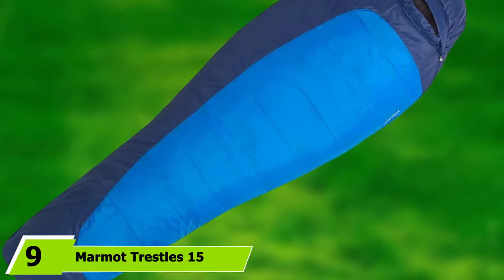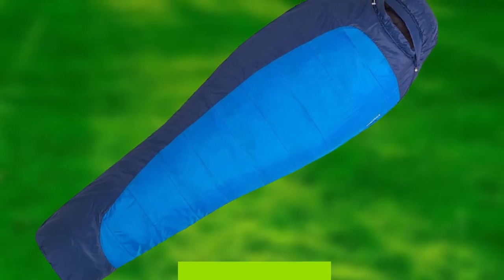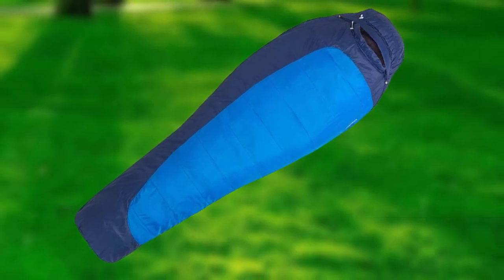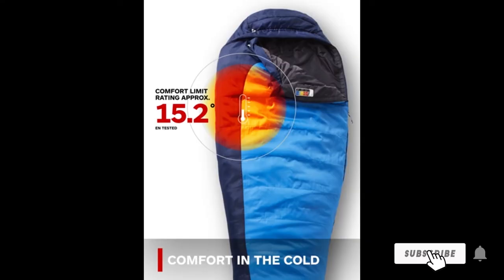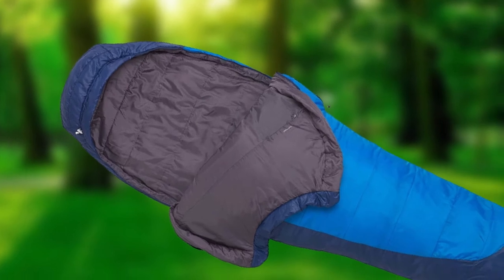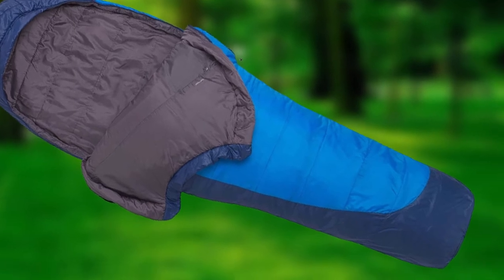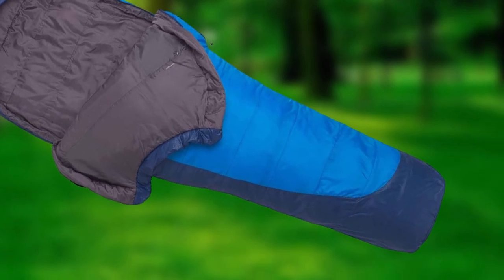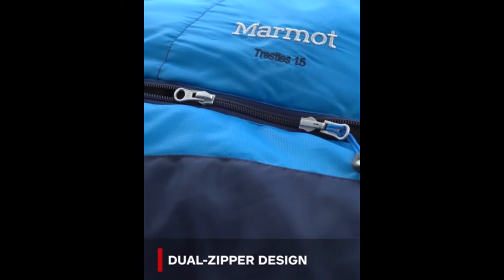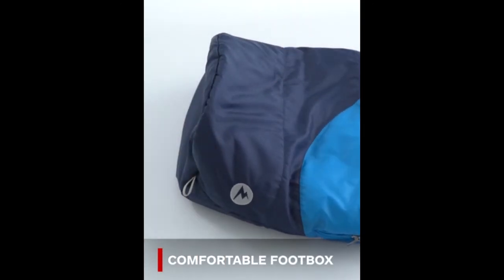Next at number 9, we have the Marmot Trestles 15. This 15°F sleeping bag is an excellent choice for the price point — a good all-purpose sleeping bag that will keep you warm on various hikes. Coupled with a good thermal sleeping bag liner, this bag is super warm. For very high elevations or if you tend to sleep cold, you might find it isn't as warm as the more premium-priced synthetic bags. Marmot makes good quality at a good price, and the bag compresses down into a small space, though we don't like the stuff sack it comes with, and it's not too heavy even for an unsupported hike.